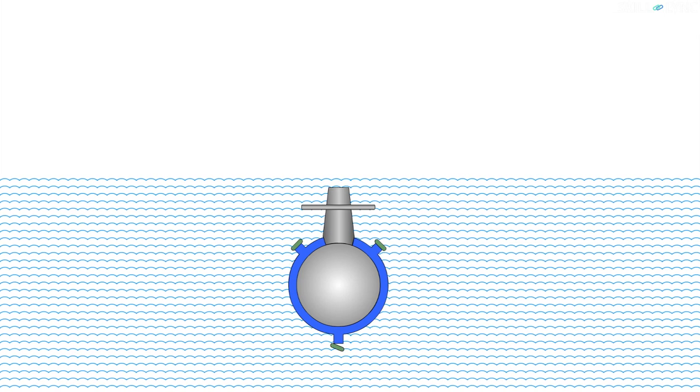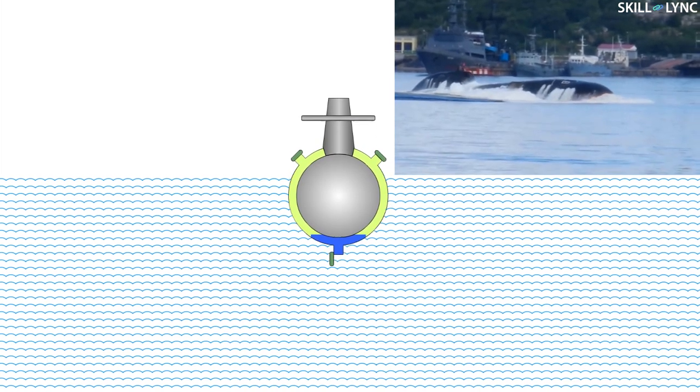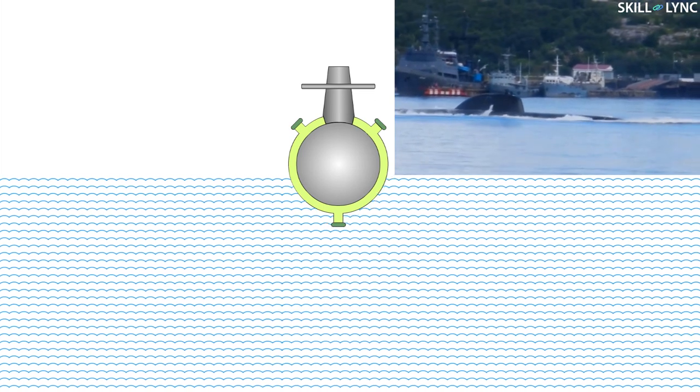When the submarine wants to rise up to the surface, the air vent flaps are closed shut and the Kingston valves are kept open. Compressed air at around 400 to 600 bar pressure is pumped into the ballast tanks. When all the water is displaced from the tanks, the Kingston valves are closed. This causes the submarine to rise up to the surface of the water.